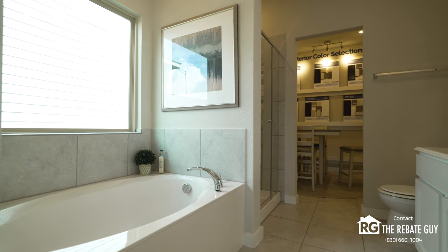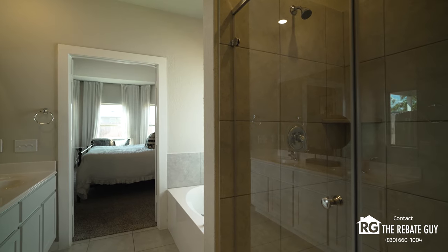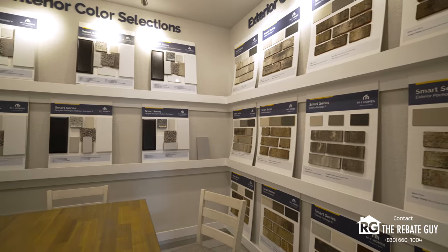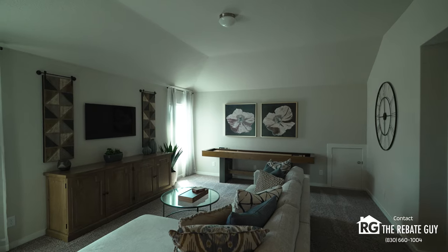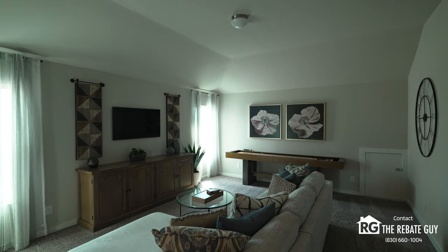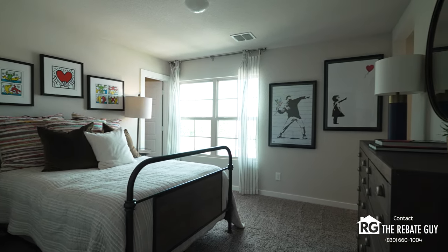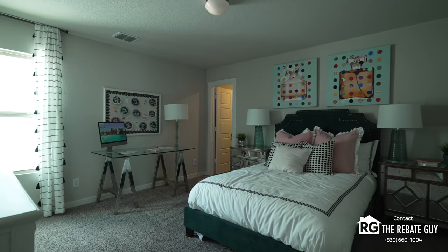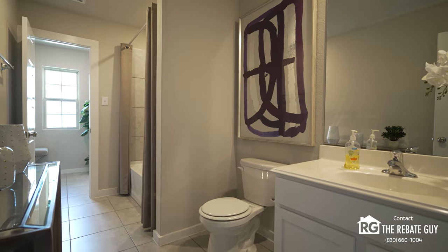MI Homes also has options to go bigger, with plans to build larger houses depending on what inventory they have in production. Whether you go with MI Homes or First America Homes, they're both excellent builders, so make sure you check them both out. Right now they're running all sorts of different promotions with different interest rates and incentives that can help you save a ton of money on new construction compared to pre-owned. And of course, you'll save even more by using us as your realtor with the Buyer Rebate program.